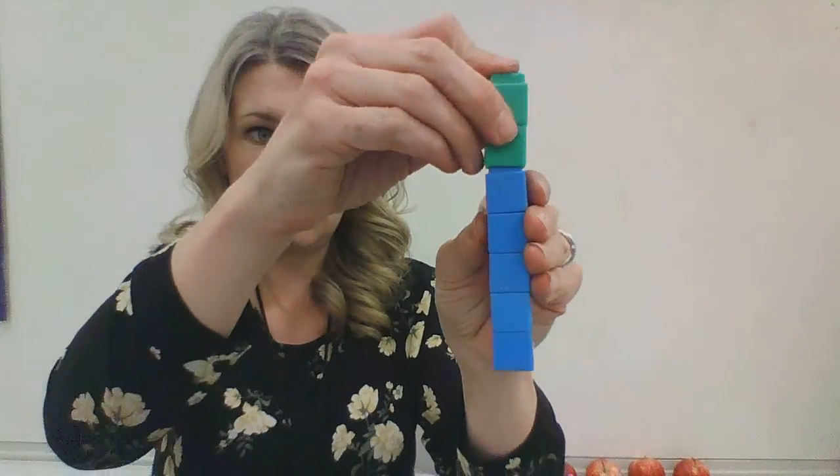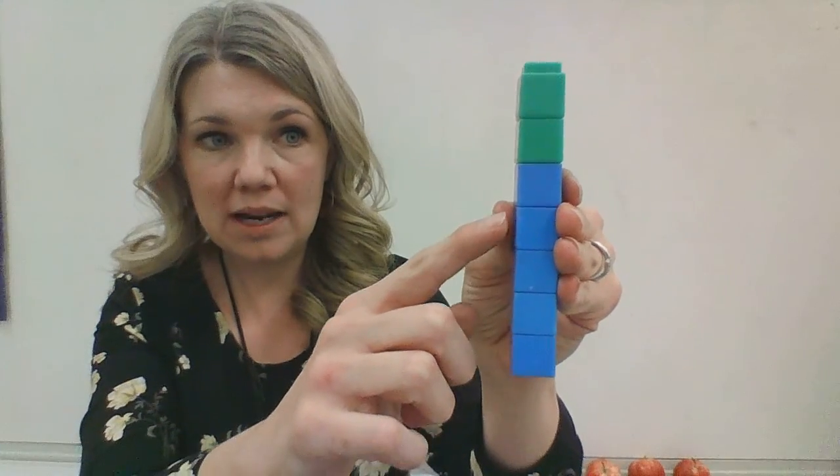Now I'm going to start again with my five blue blocks. What if I add two? So five plus two — how many blocks do I have now? One, two, three, four, five, six, seven. Five and two is seven. Let's do that with our fingers. Five and two make seven.